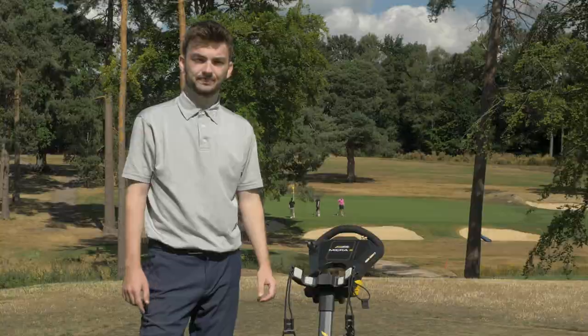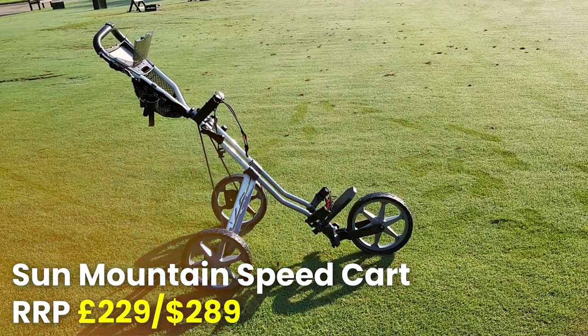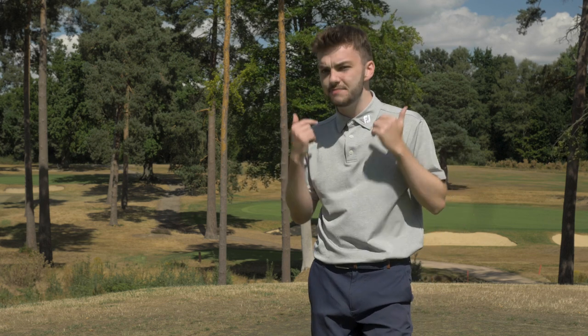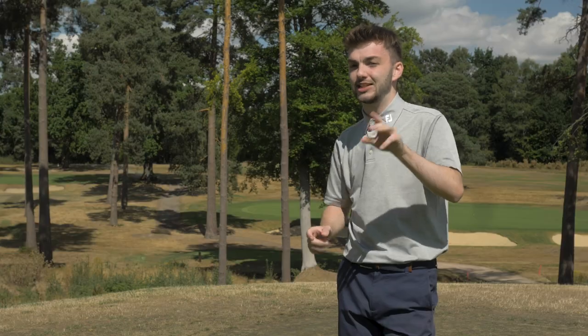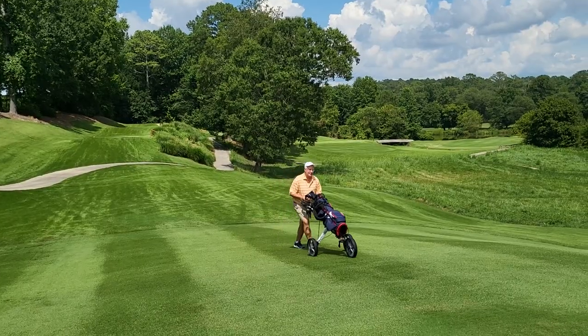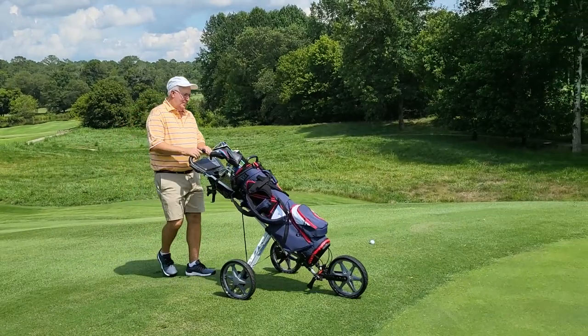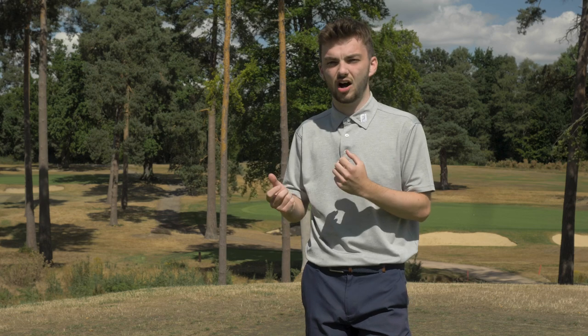Next up is the Sun Mountain Speed Cart VR1 2022. If you're watching in the States, you'll know this is a dominant franchise in the push cart market — the first iteration came around in 1999. The 2022 version is much better looking, sleeker, and highly functional. My colleague in the States, Chris, tested this and gave it five stars in his review on the Golf Monthly website. It does come in at about 18 pounds, but once unfolded that makes for a really sturdy cart that is effortlessly lightweight to push.